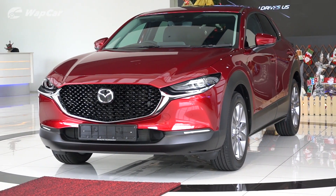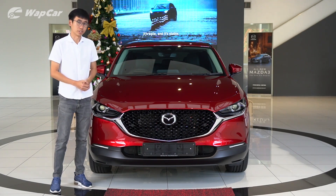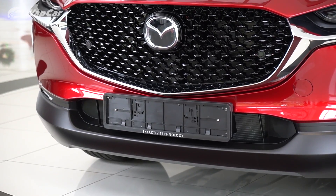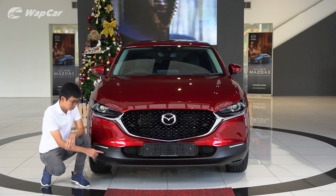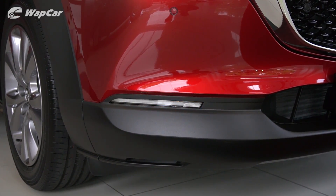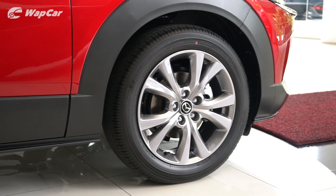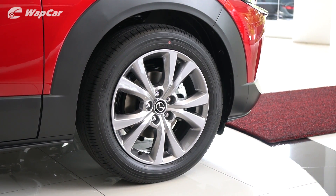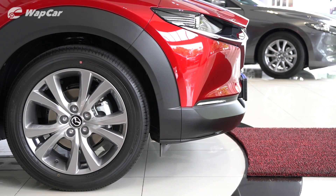Because the CX-30 is based on the Mazda 3, the two share a lot of similarities in terms of design and features. Up front you get a nice hexagonal grille, slim LED headlamps, and on the CX-30 you get LED daytime running lights down here that double up as a turn signal. High-spec variants ride on 18-inch alloys wrapped in 215/55 R18 profile rubbers, while the entry-level 2-litre petrol gets 16-inch alloys instead.